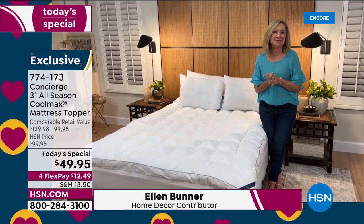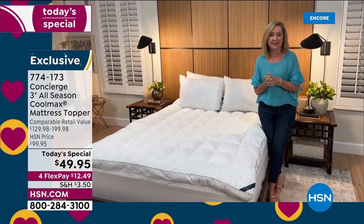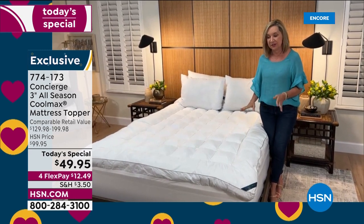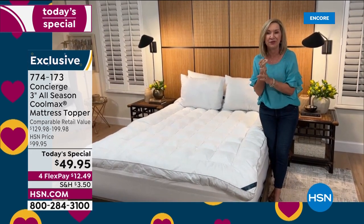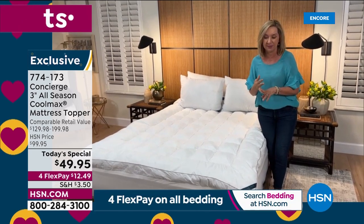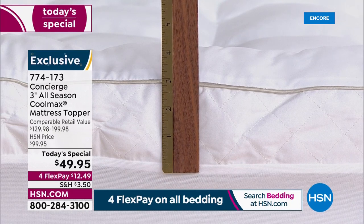I've been at HSN over 20 years, and I remember when Super Loft changed the industry about 15 years ago. They decided: why does a mattress protector just have to be so thin? Why can't it add comfort, add loft, as well as protection and washability? What's so nice about this one — our best when it comes to Super Loft — is you're getting three inches of loft.